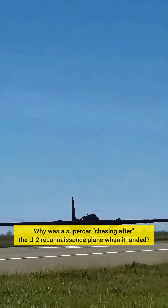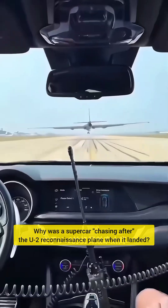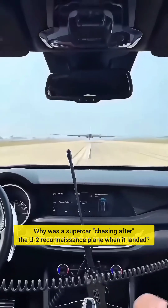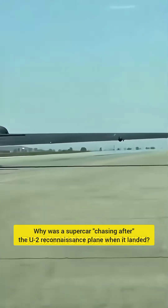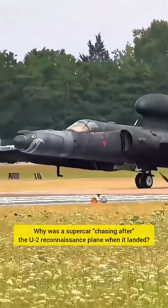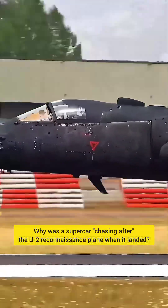Even worse, to survive in flight, the pilot must wear a spacesuit. This significantly reduces his visibility. To avoid any accident, another U-2 pilot in a high-speed pursuit vehicle approached the aircraft and radioed its altitude to the pilot, then moved to accurately assess its position and speed.